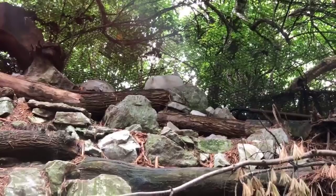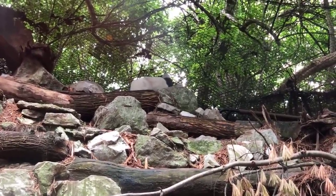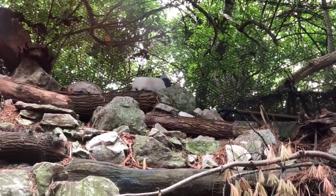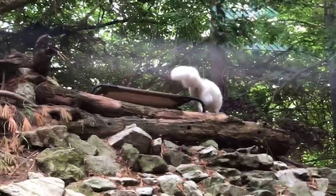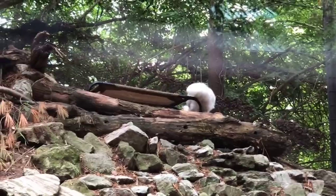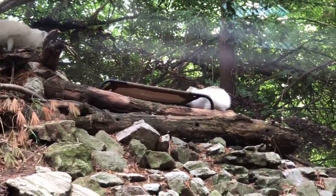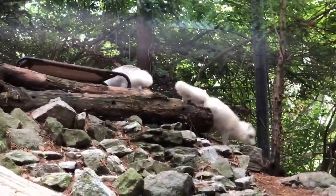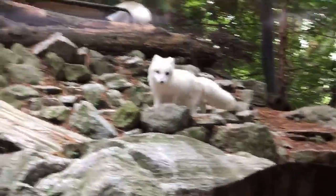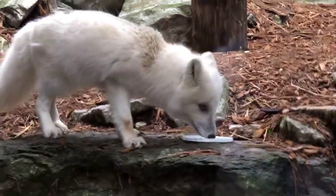Everyone's favorite question — what is their favorite keeper? These guys really do very well with keepers that they have been working with for an extended period of time, so myself, Tanya, Lisa, and another keeper Debbie who has been out for a little while — they're equal with all of us. And are the boys bigger or the girls bigger? The males are going to be a little bit bigger than the females, typically.